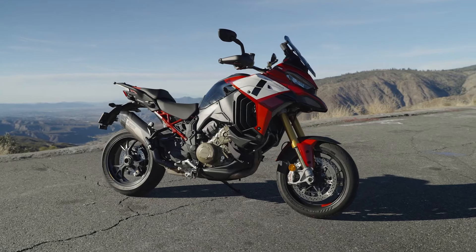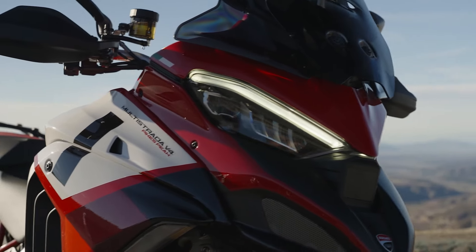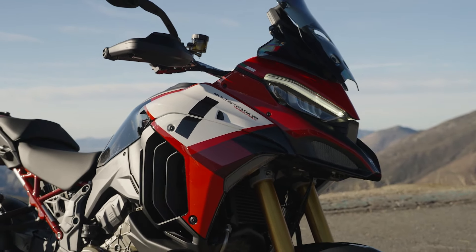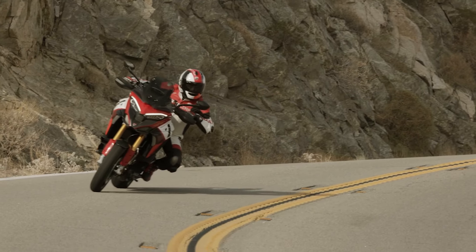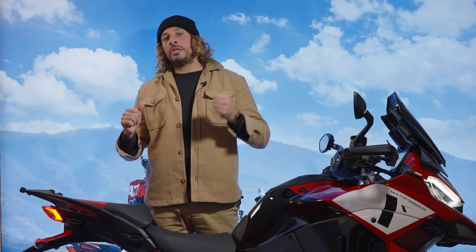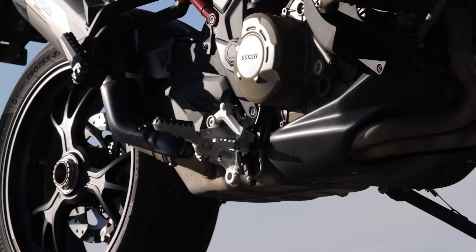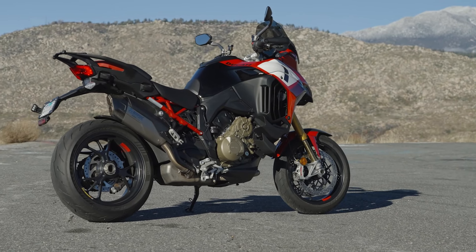We just got done riding Ducati's new 2022 Multistrada V4 Pikes Peak. This is a variation of Ducati's Multistrada V4 adventure touring bike that they debuted for the 2021 model. This particular vehicle is positioned as more of a sport touring motorcycle — think BMW's S1000XR. Ducati has fitted 17-inch forged aluminum wheels and a whole bunch of other modifications to make this a more capable sport touring bike on the pavement.